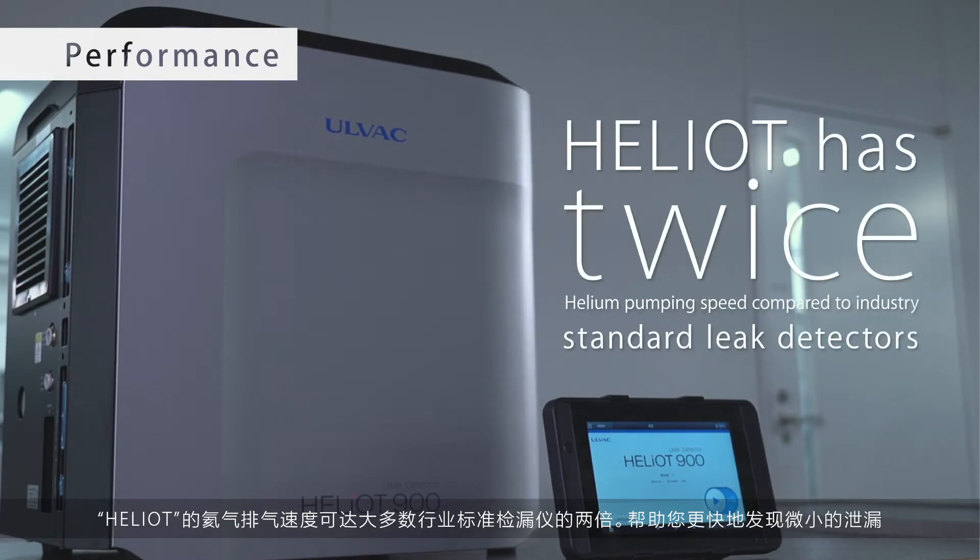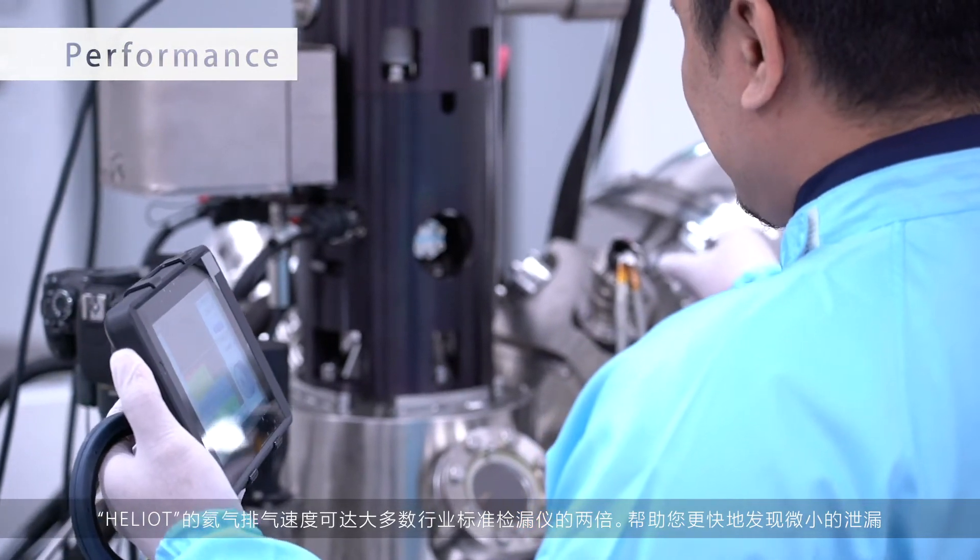Heliot has twice the helium pumping speed of most industry standard leak detectors, helping you find smaller leaks faster.